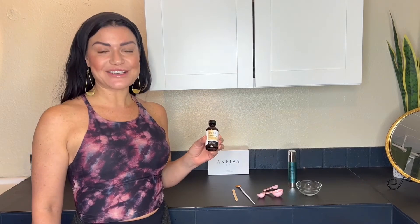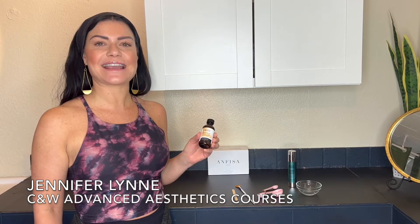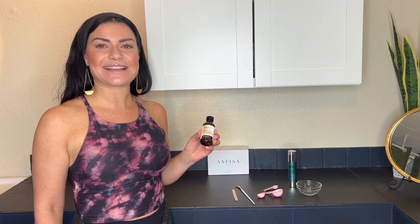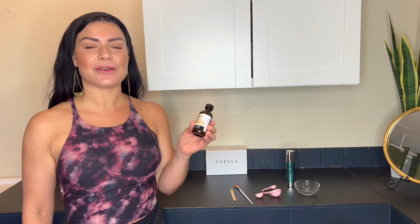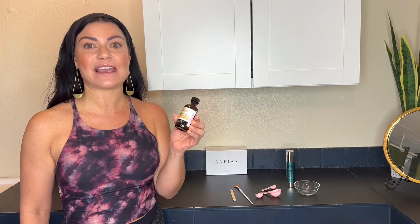Hey guys, welcome back to my channel. If you're new here, my name is Jennifer, owner of Citrus and Willow Skincare and Citrus and Willow Advanced Aesthetics courses. In today's video, I am showing you the Peptide Perfection Peel from Glymed. It's new to Glymed, and I'm absolutely loving using it in my clinic.